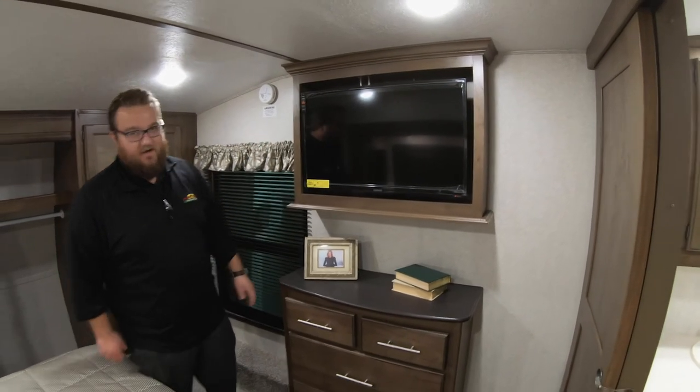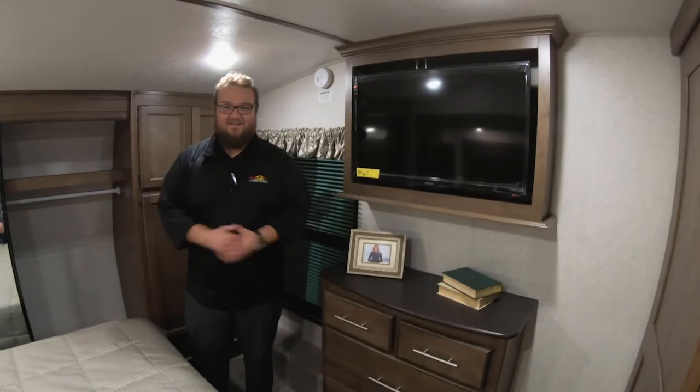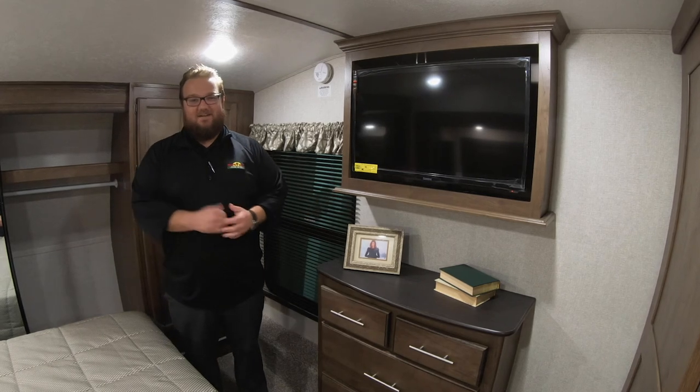Cougar always frames out their TVs — it looks really finished and residential; other manufacturers just slap it on the wall. Tons more features about this unit — I feel like I've just rushed through it, but we've got to do that in these short videos. If you'd like to see it in person, come check us out — we'd love to have you here. Thanks again!